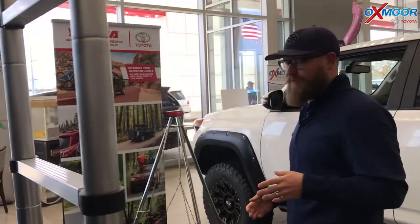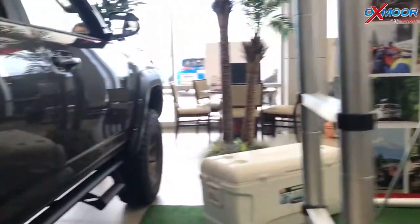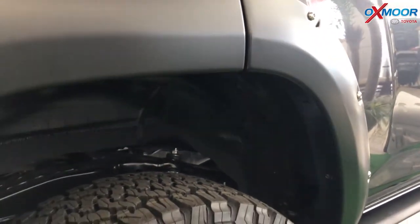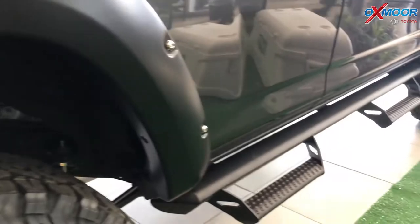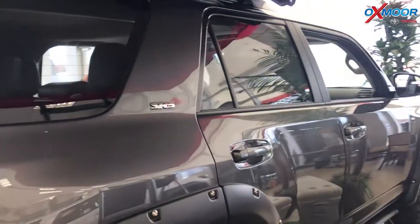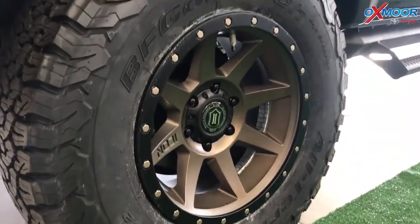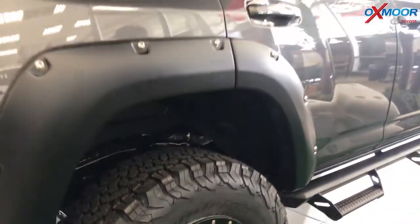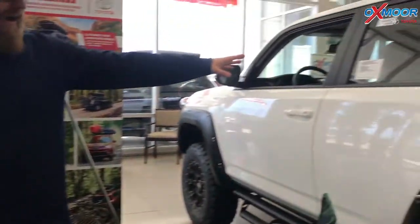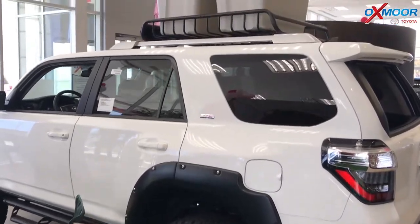Now we've customized these. On both of them we've added a two-inch Toytek lift, so you can see they're sitting up a little bit higher. It's got a one-inch body lift as well. And then on the Predawn Grey SR5 Premium right here, we added 17-inch Icon wheels and BF Goodrich all-terrain tires. And then over here on the Super White SR5, we've added XD 17-inch wheels with the BF Goodrich all-terrain tires.